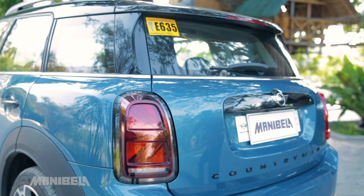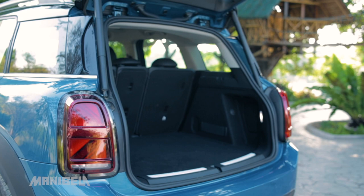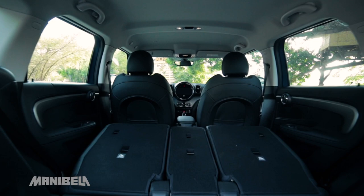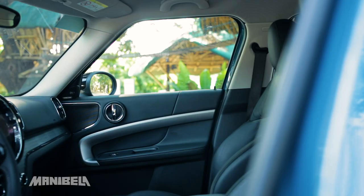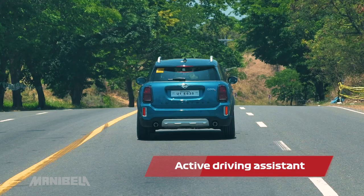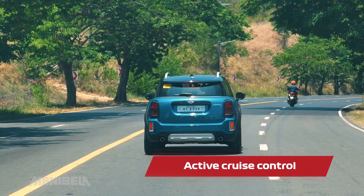As for its trunk space, the Mini Countryman Cooper S can accommodate 450 liters worth of cargo. The back seats can also be folded flat to offer a maximum cargo capacity of 1,390 liters. For its safety features, the Countryman is equipped with six airbags, active driving assistant, active cruise control, and power lift gate.